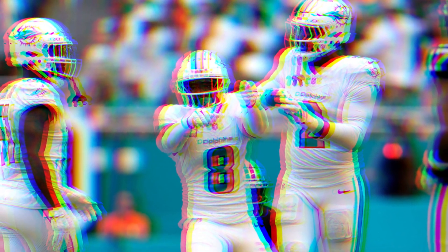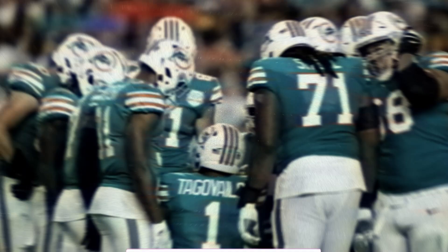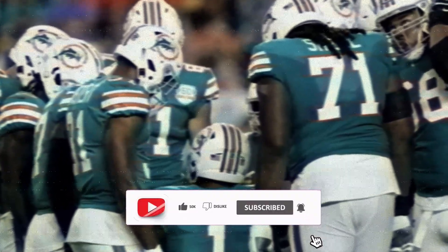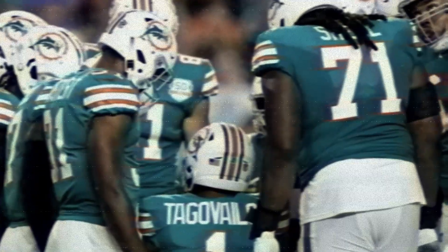Along with Phillips, the Dolphins also lost tackle Terron Armstead in the second half with what was described as a calf injury. The left tackle had come into the game nursing a knee injury that had him listed as questionable on the final injury report. After Austin Jackson was ejected for his part in a skirmish early in the fourth quarter, the Dolphins ended the game with Kendall Lamb and Kion Smith as their tackles.